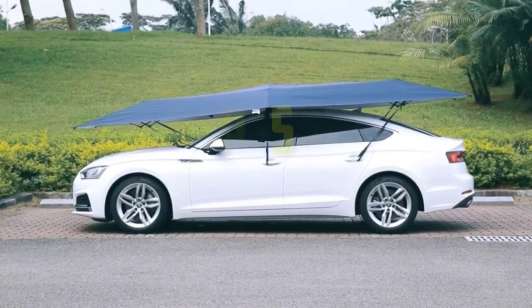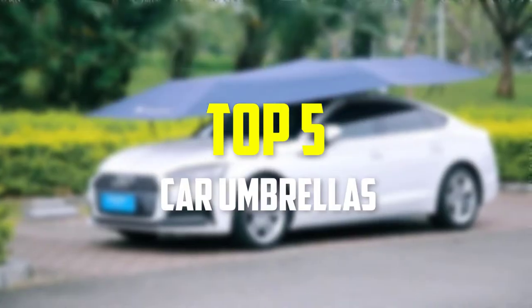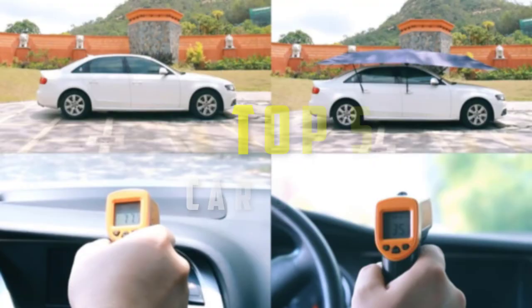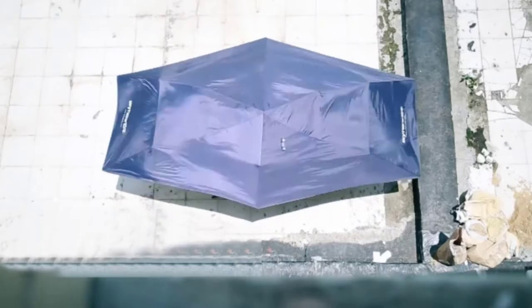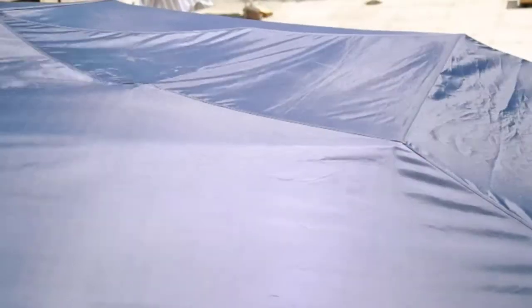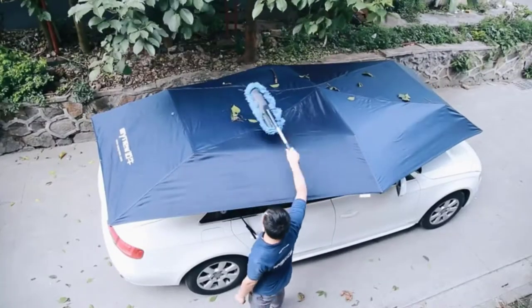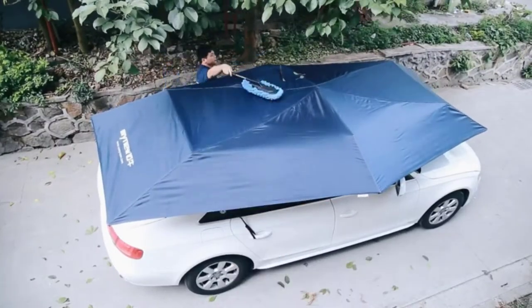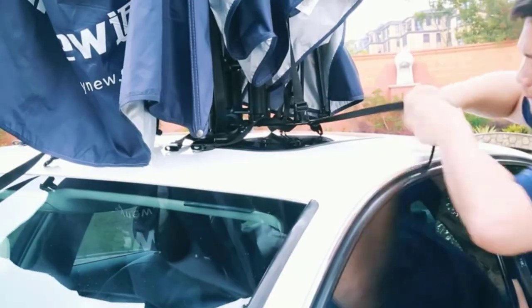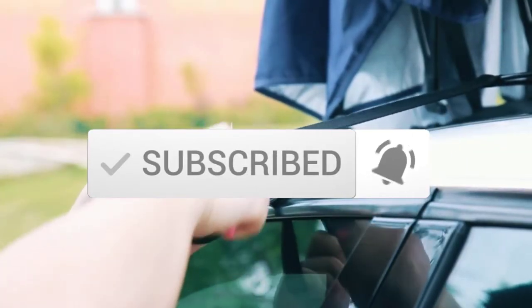Hey guys, in this video we're going to be checking out the top 5 best car umbrellas available on the market for their true quality. I made this list based on my personal opinion and hours of research, and have listed them based on popularity, quality, price, durability, user opinions and more. If you want to see more information and the updated price, you can check out the description below, and also make sure to subscribe for more reviews. Okay, so let's get started with the video.